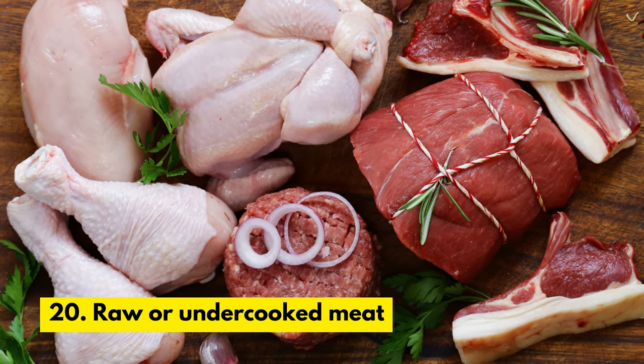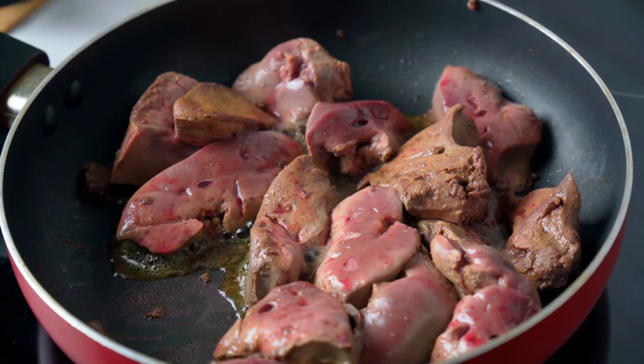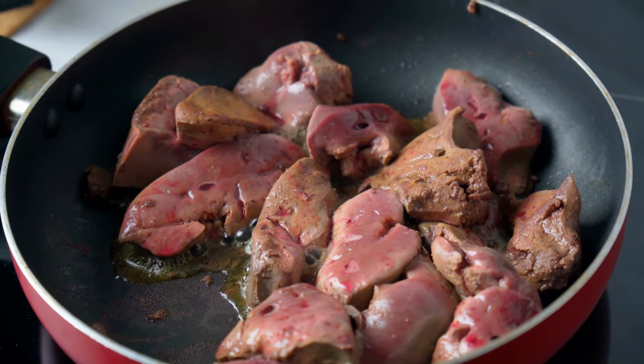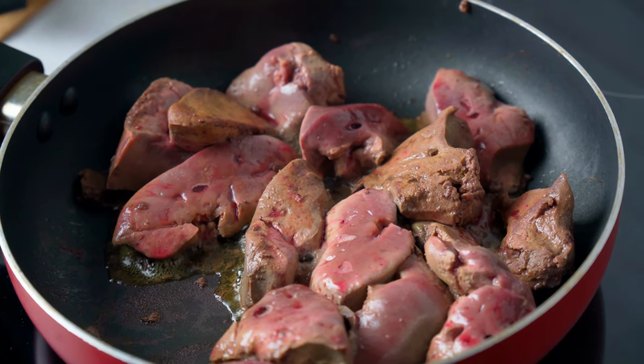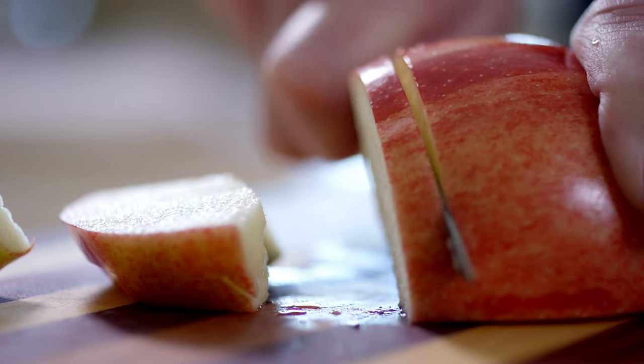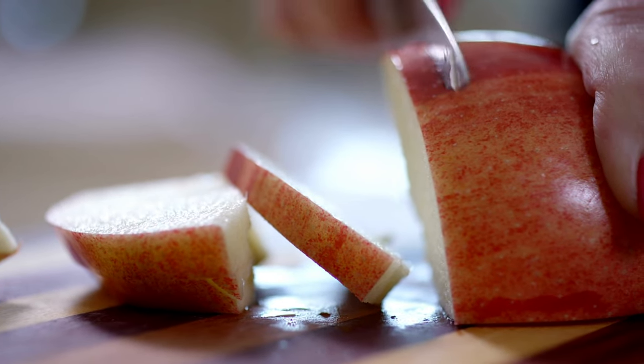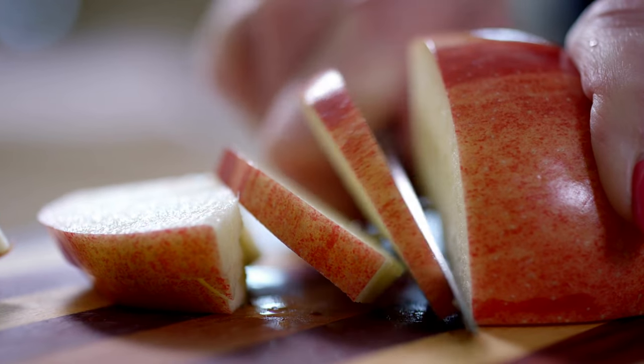Number 20. Raw or Undercooked Meat. Raw or undercooked meat can contain harmful bacteria, such as salmonella or E. coli, which can cause food poisoning in cats. Number 21. Apple Seeds. Apple seeds contain a compound called amygdalin, which can release cyanide when metabolized by the body, and can be toxic to cats.